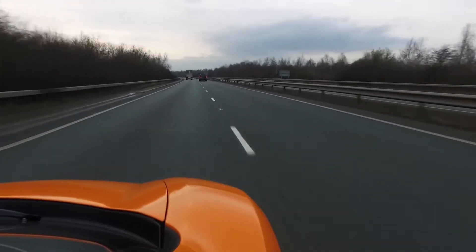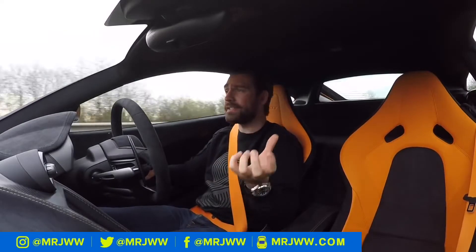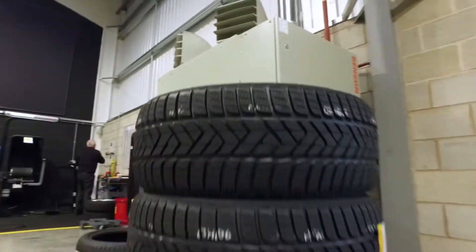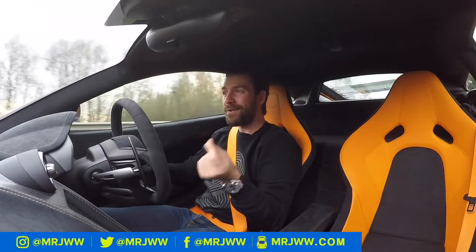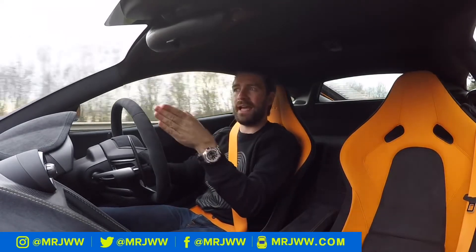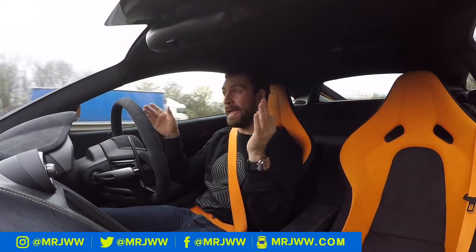Today is a bit of a quirky take on what would be a conventionally boring topic, and that is new tire day. However, speaking with McLaren, they very kindly put me in direct contact with Pirelli themselves, which just so happened to have a base in...